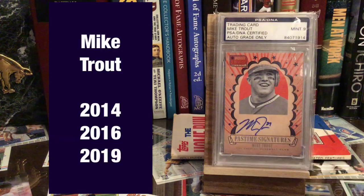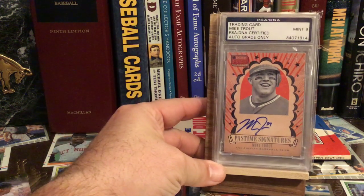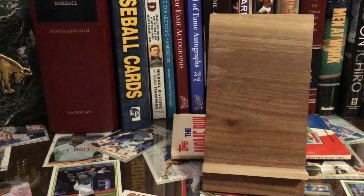Here we go with Mr. Mike Trout. He won last year. This is my only Mike Trout autograph in my collection — I've got this one and only one. But he's won three times already, and I'm sure he will win many more times throughout his career.